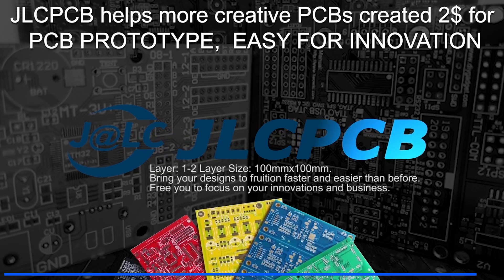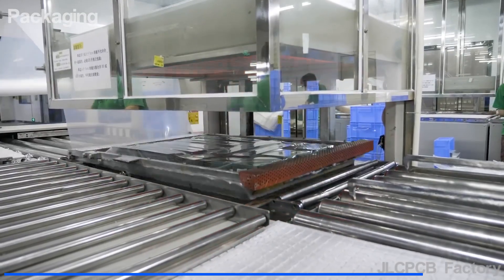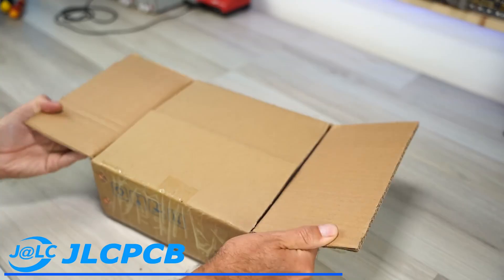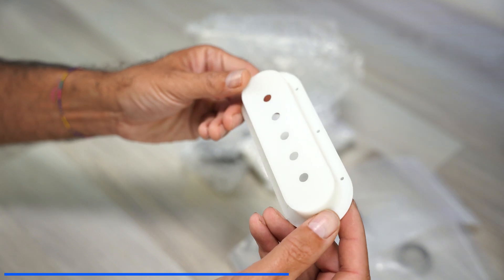This video is sponsored by JLCPCB, a company located in Shenzhen that deals with the production of printed circuit boards and assembly of high-quality components at very low prices. In addition to this service, JLCPCB also offers 3D printing service with truly professional quality.